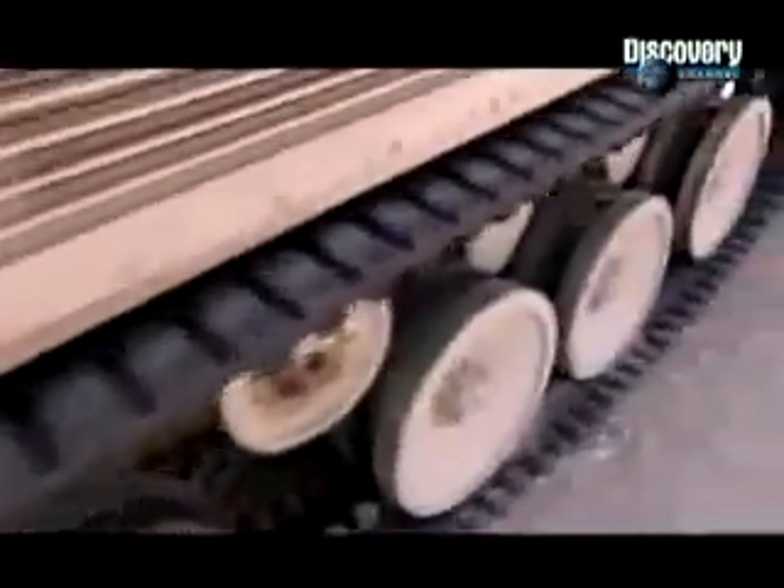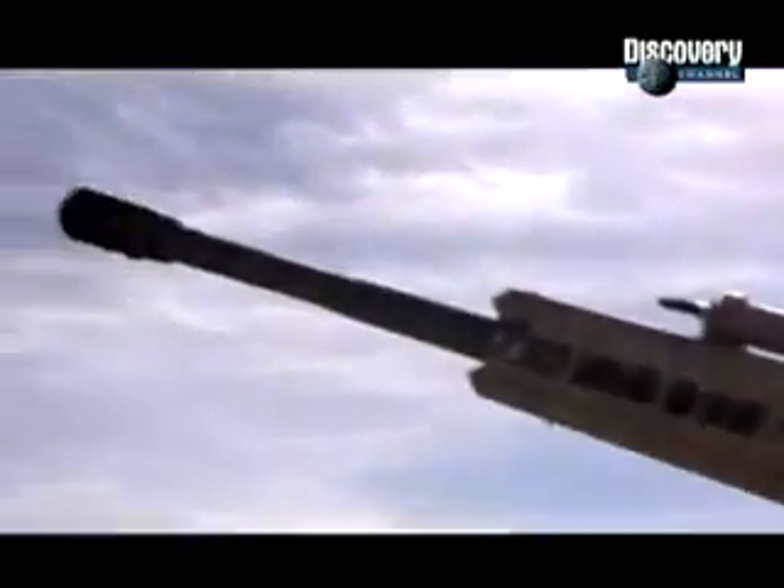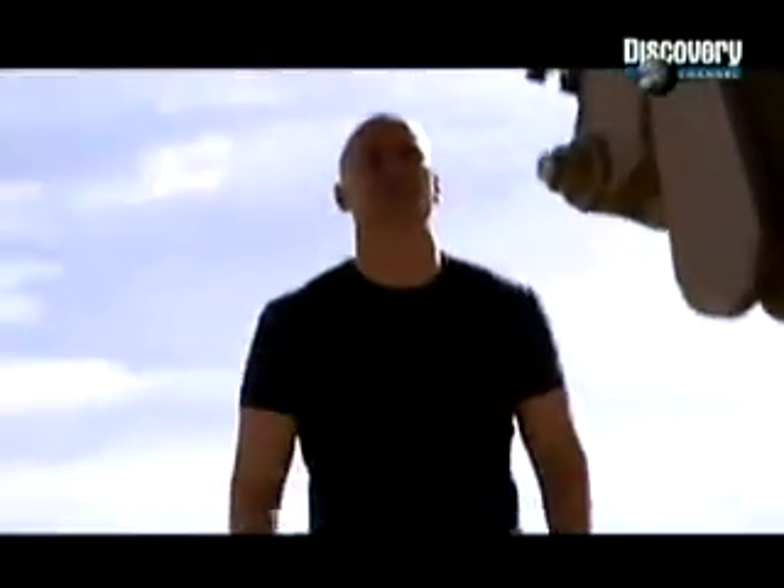That's half the weight of its nearest rival. They've achieved this by using rubber tracks, which are half the weight of conventional steel tracks, cutting back the barrel to a third of its normal size, and using active defense systems in place of heavy armor.